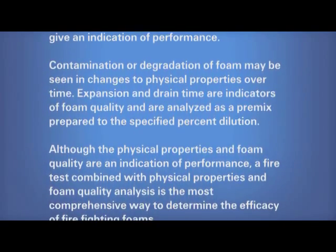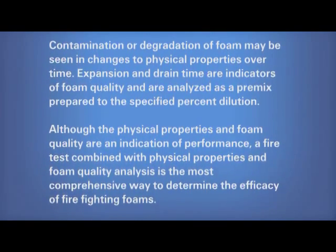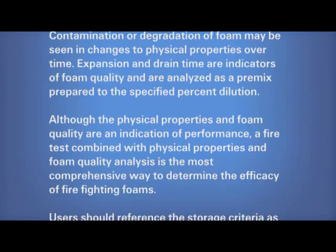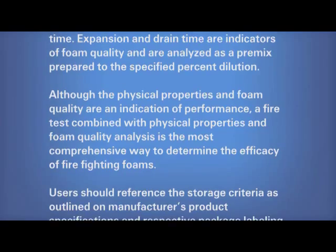Although the physical properties and foam quality are an indication of performance, a fire test combined with physical properties and foam quality analysis is the most comprehensive way to determine the efficacy of firefighting foams.